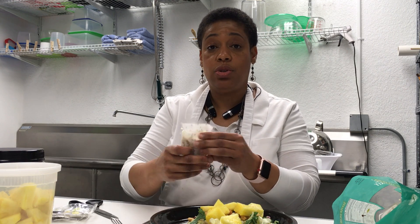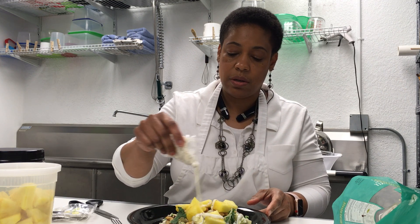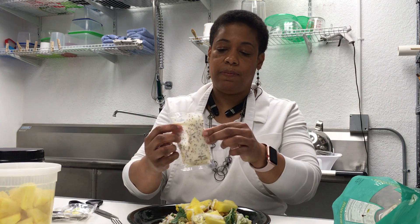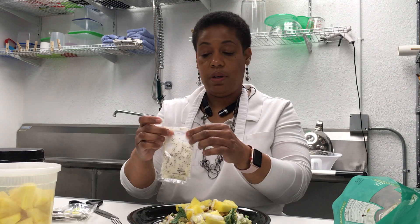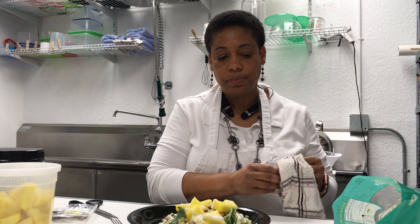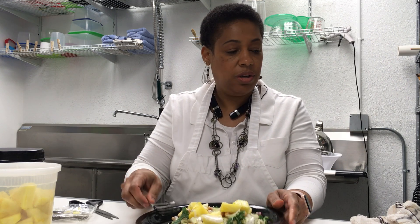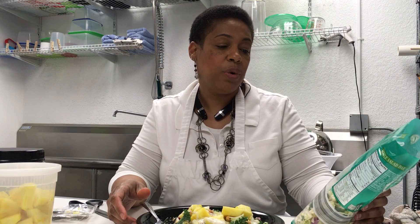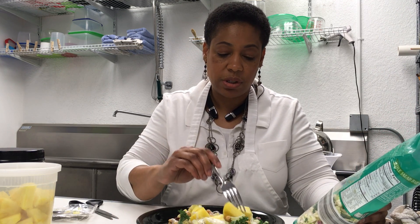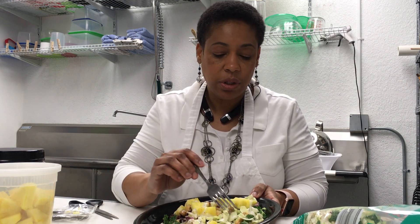I'm not going to use all of this dressing — it's quite a bit in here, so I'll just use a little bit. I'll save the rest for the other half of the salad. Doesn't that look really, really delicious? This salad contains broccoli, green cabbage, kale, and some other vegetables. I see the red cabbage in here. Doesn't that look really great?